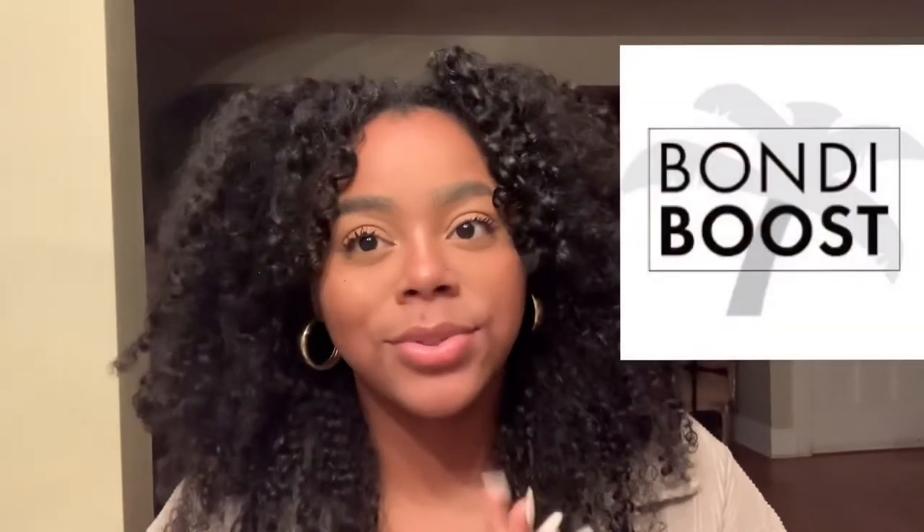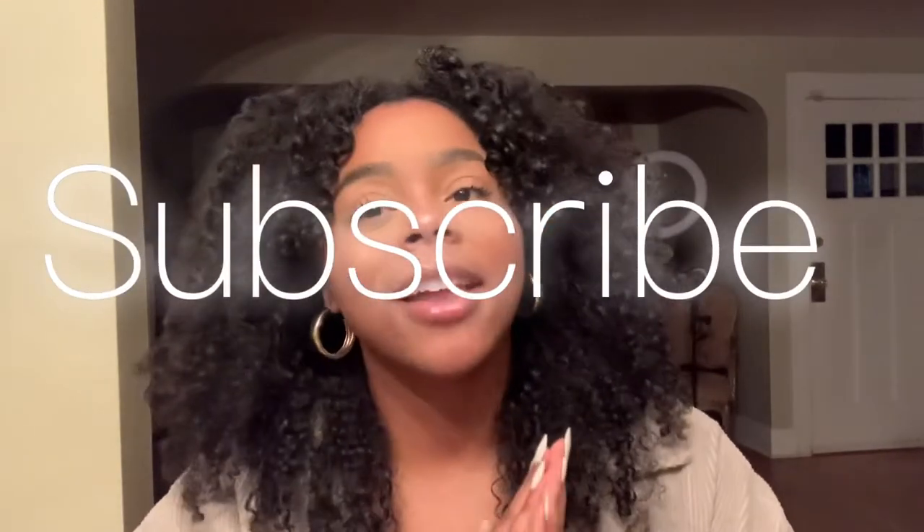Today is the day you guys have been waiting for — I am going to be sharing my one month review on Bondi Boost. If you guys are new to my channel, hi, my name is Cash. I do curly-related videos and other fun things here at the Cash Pearls Corner, so happy to have you. Make sure you go ahead and click that subscribe button so you don't miss out on any of my other content, but today we are talking Bondi Boost.